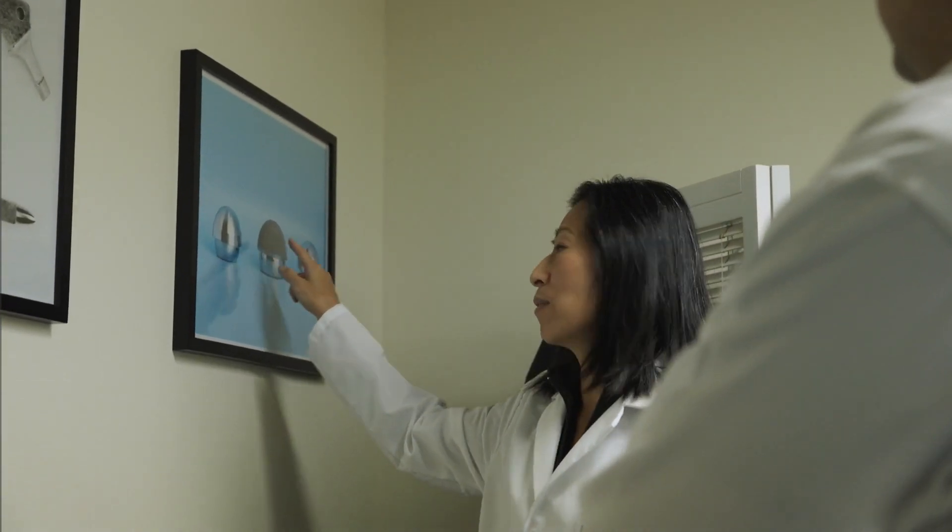Throughout my career, I have lectured at educational and medical institutions in the US and abroad, presenting to students, residents, fellows, attending physicians, scientists, and engineers.